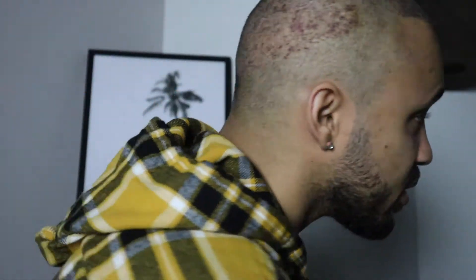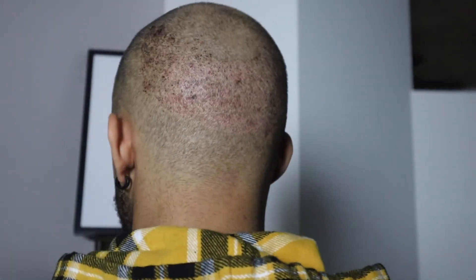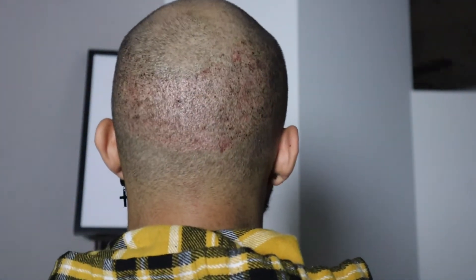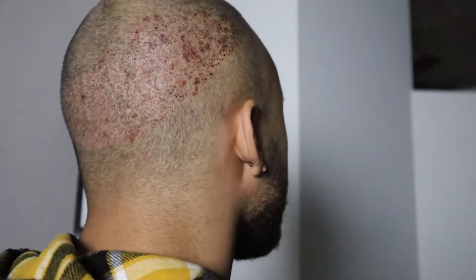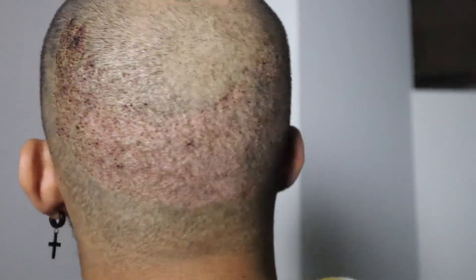I'm looking at the reflection off the TV to make sure I'm on my right side — can y'all see that? There's the donor area right there. So yeah, I mean it's healing up okay. Not too bad.